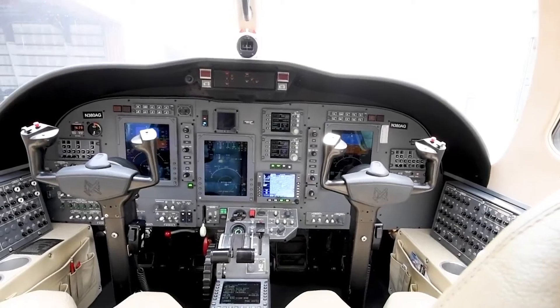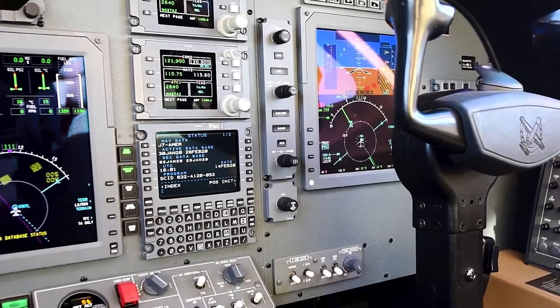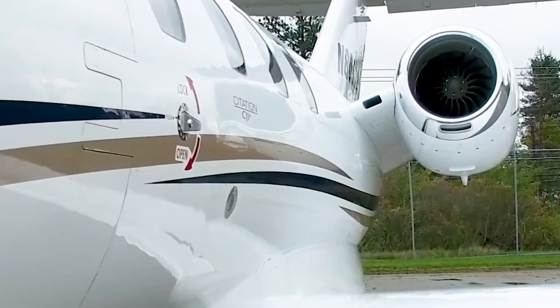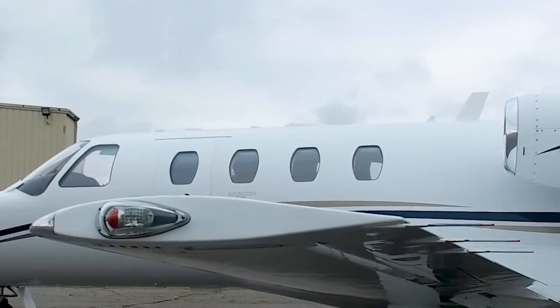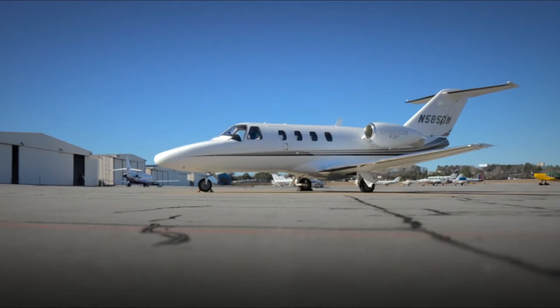Its cockpit has been significantly improved from the CJ1 to offer the latest technology for situational awareness and FADEC, featuring the ProLine 21 avionics package. But is it still one of the most fuel-efficient jets on the market? And can it still keep up with the more modern aircraft? Stay with us till the end of the video, because here is everything you need to know about the Cessna Citation CJ1 Plus.